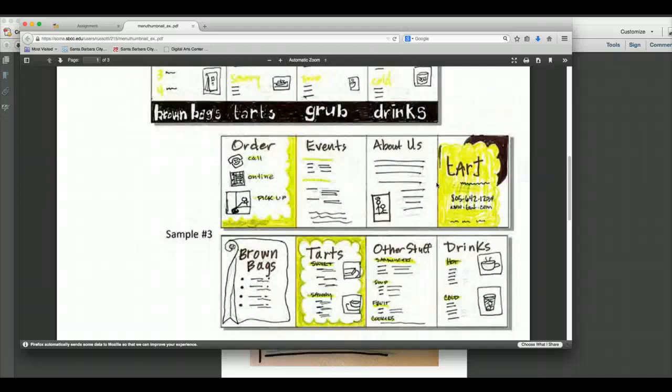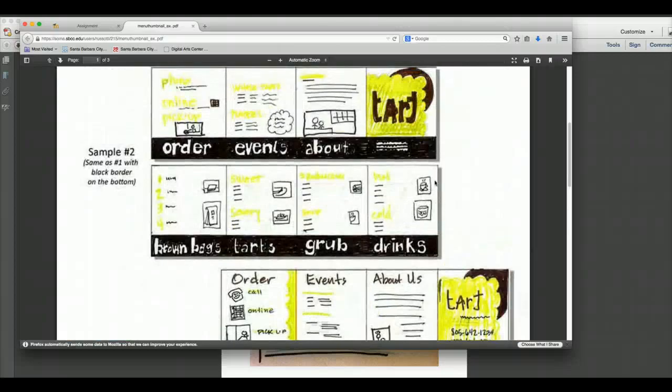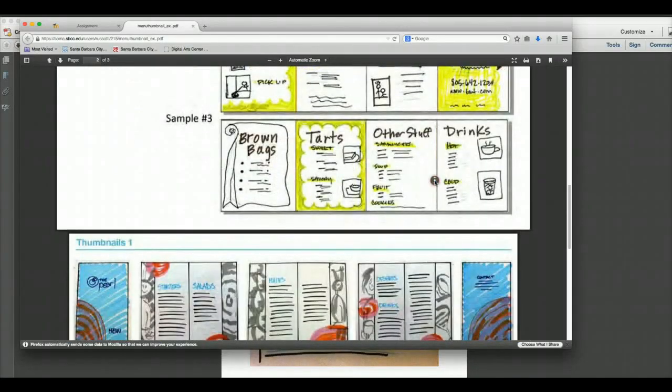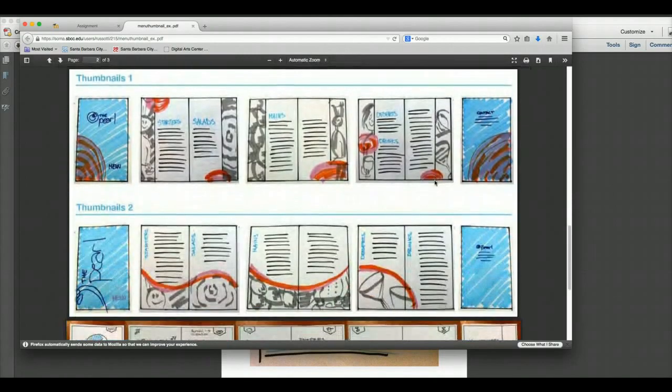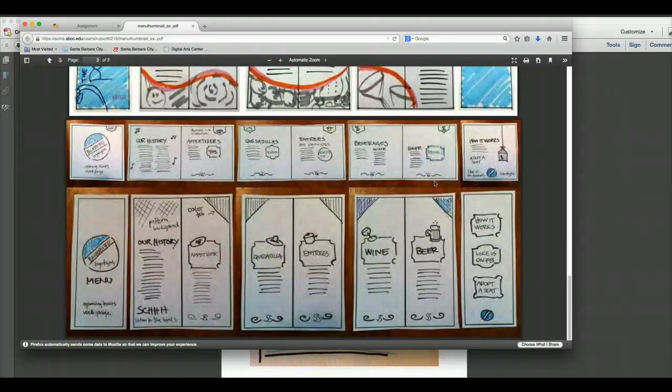There needs to be some order to your layout, just like a menu or any publication — you need a sense of order. Stick to a grid layout; it will help. You can have a variety of master pages — maybe four different layouts in your iPad. Start thinking through what you'd add as content. Do you want us using color in thumbnails? I don't care — I want you to brainstorm.